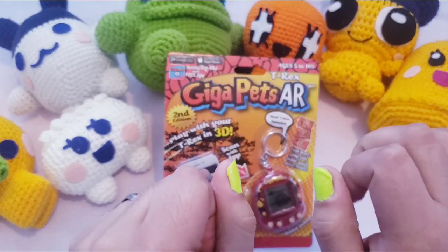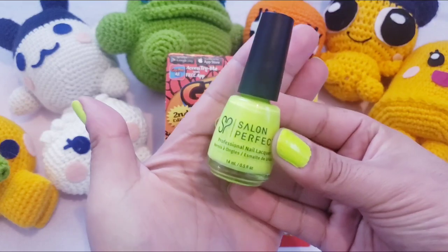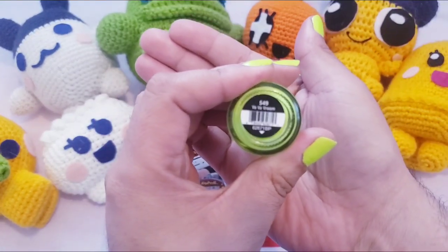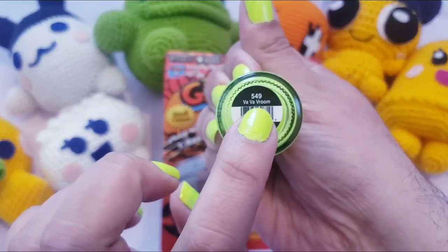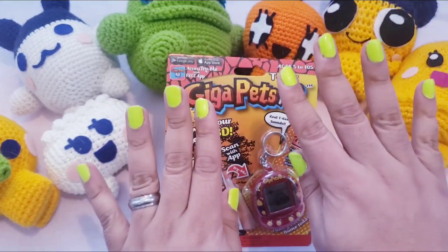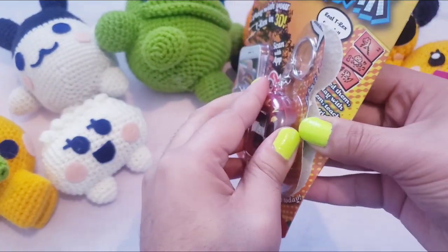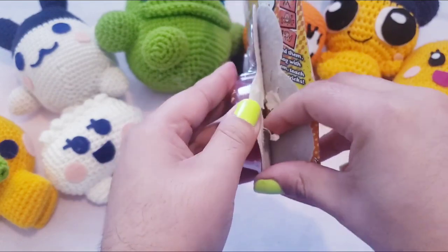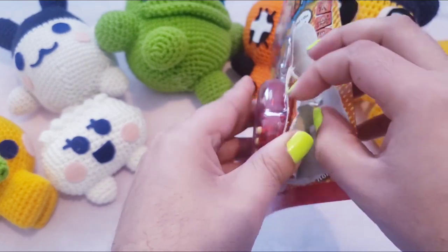A lot of people have been asking me about my nails — what colors I have. I have Salon Perfect Professional Nail Lacquer in the colorway Va-va-voom 549. It's like a neon green, neon yellow — it's so pretty. I usually try to change my nail color weekly, either on Fridays or Sundays before the next week.